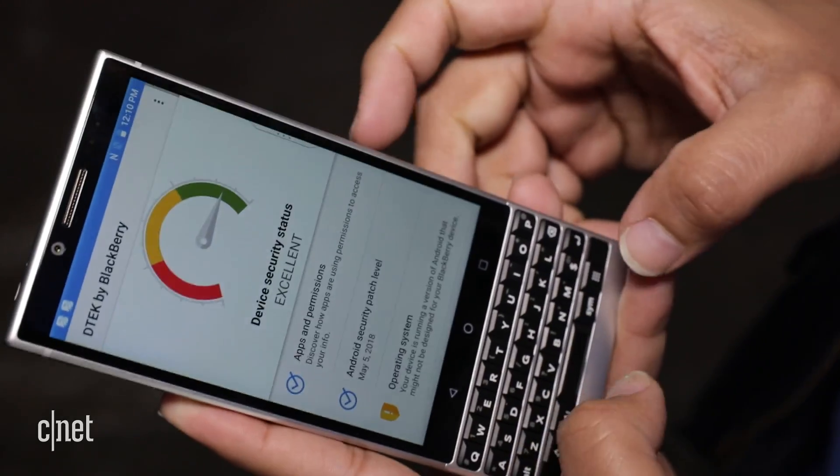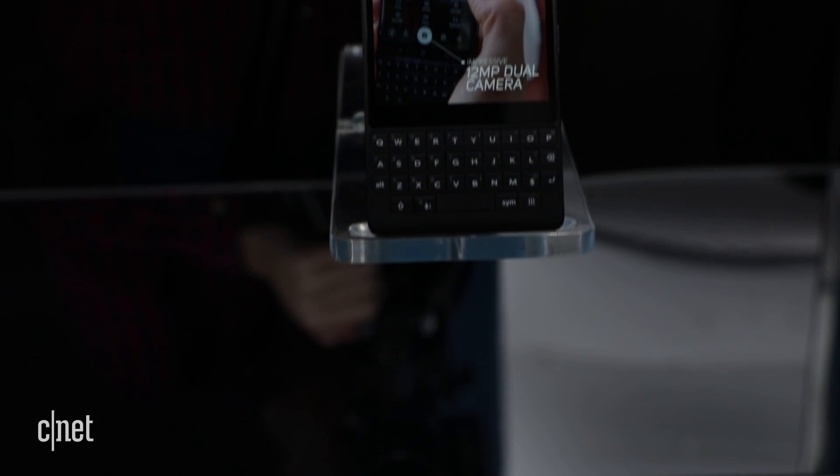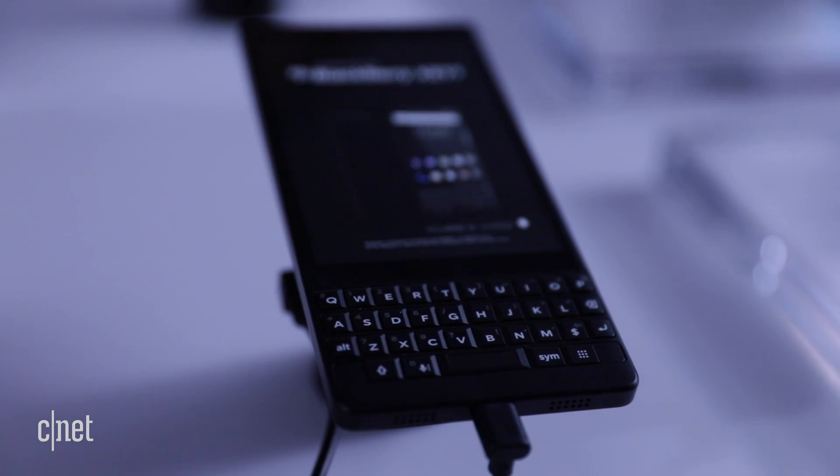With BlackBerry, you have to start by talking about the keyboard. The keyboard is completely redesigned. The keys are 20% larger. They're textured, so you've got better touch typing capabilities. It's matte instead of glossy. The old one on Key 1 was actually glossy — it slipped and slid on the keys. Frankly, the Key 1 keyboard felt a little cheap. This is definitely a much nicer feeling keyboard.